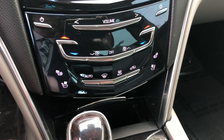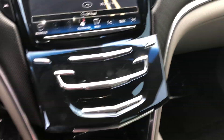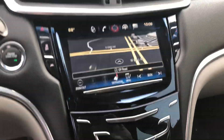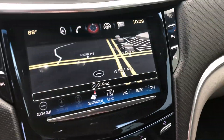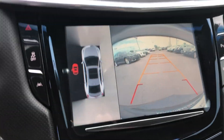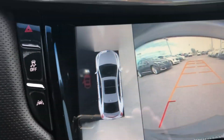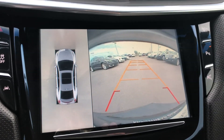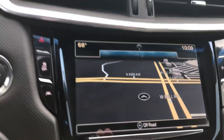Heated and cooled seats, wireless charger for your cell phone right there, panoramic sunroof, navigation, backup camera, and surround vision — so you know exactly where you're at with the vehicle at all times. It is absolutely fantastic.